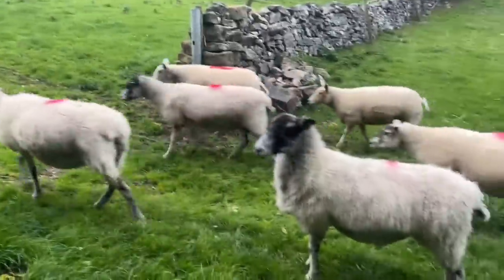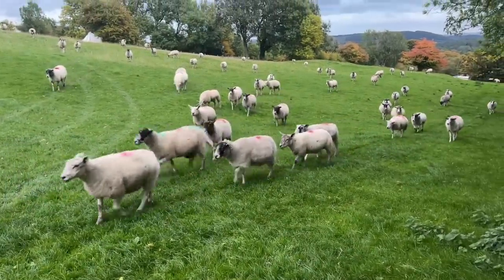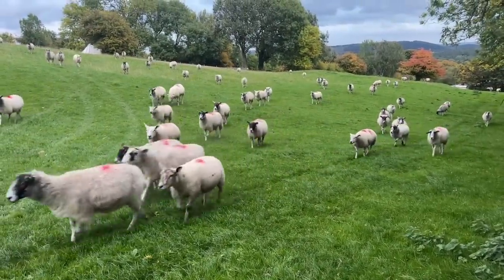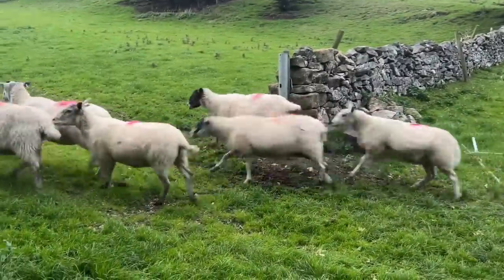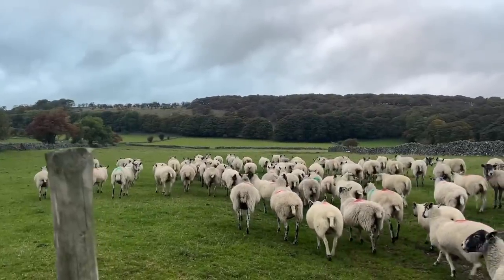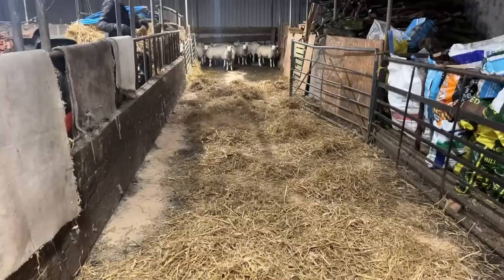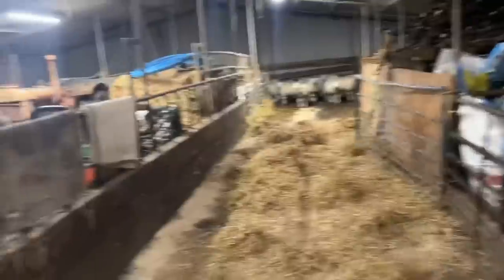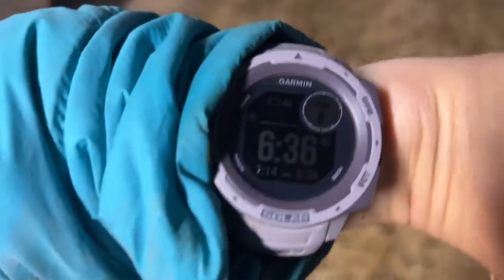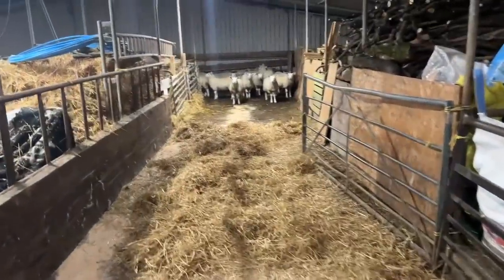Off you go girls, no more lamb duties for you. The focus for the ewes now is some good grass to get some condition on them ready for tupping season. This is the lambs' cozy bed for the night - they've got to be in here for about 12 hours and then off to the market.